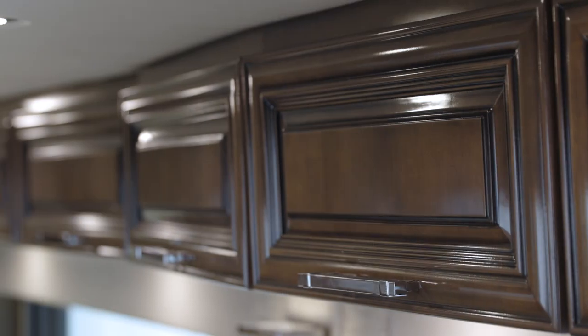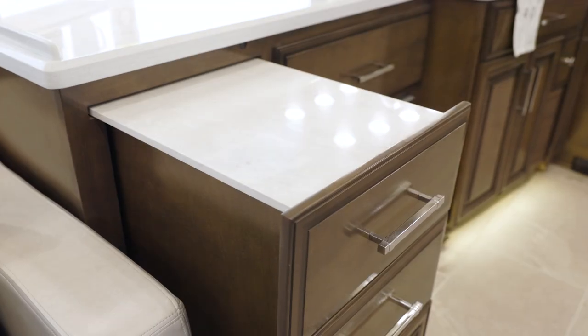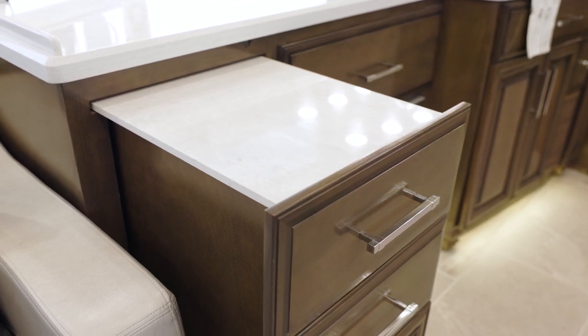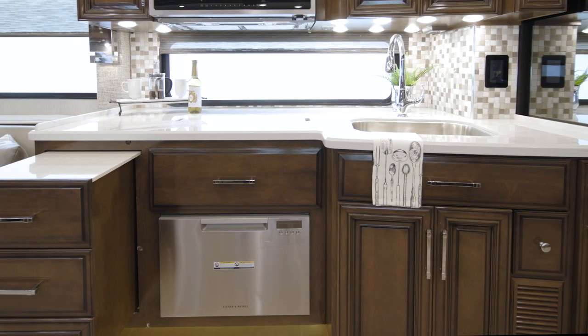The hardwood cabinetry, which you see here in high-gloss Bermuda-glazed maple, features soft-closed side-hinged doors and self-closing drawers, just like you'd find in a residential kitchen. Plus, you can add a dishwasher as an option, as shown here.